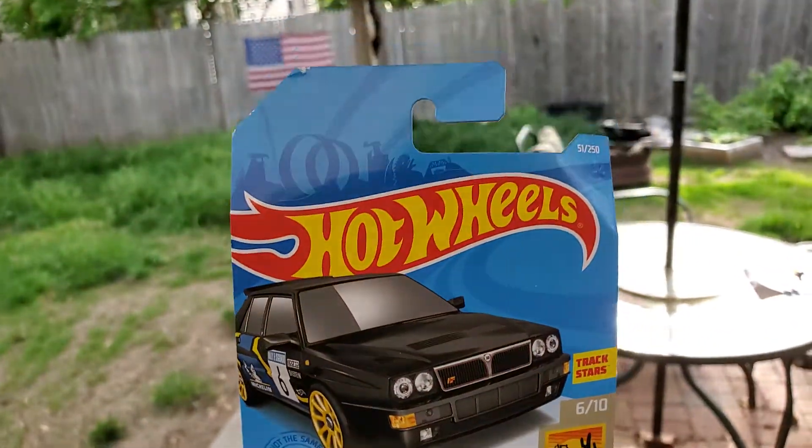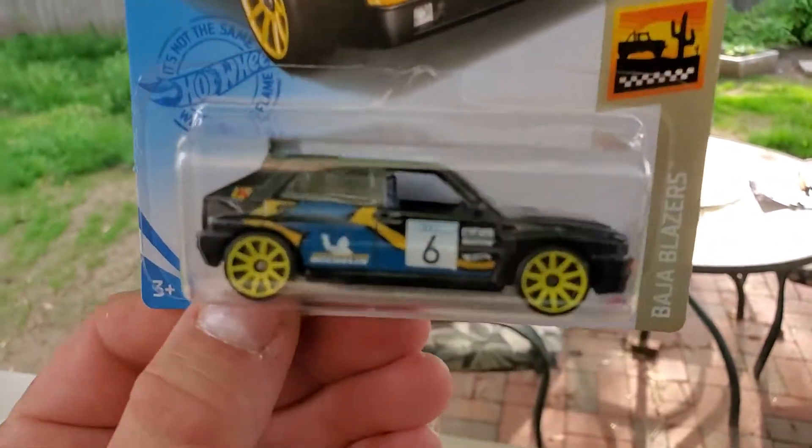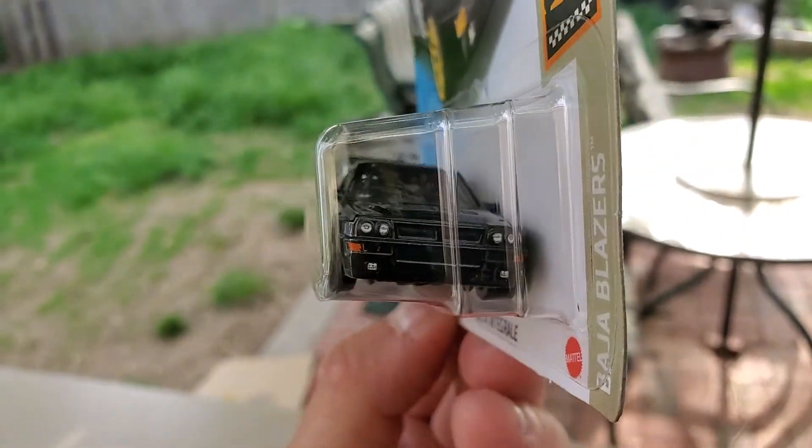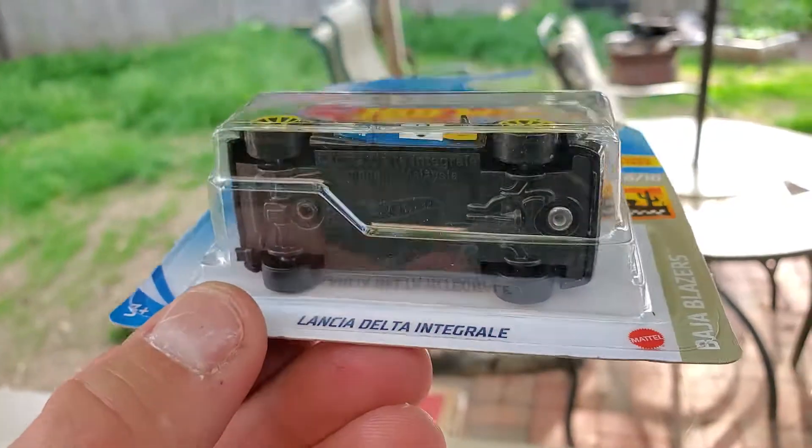Never seen one, haven't seen one yet. I'm sure people on the West Coast and other countries might already have this one, but I was pretty excited. So I paid the two bucks and grabbed it. I'm going to open it up and show you guys.